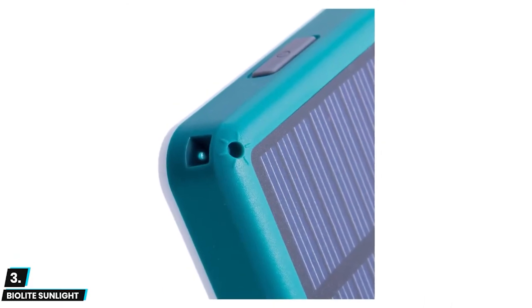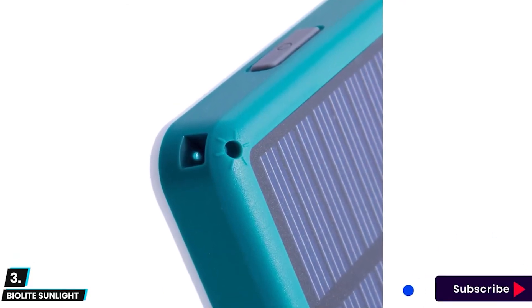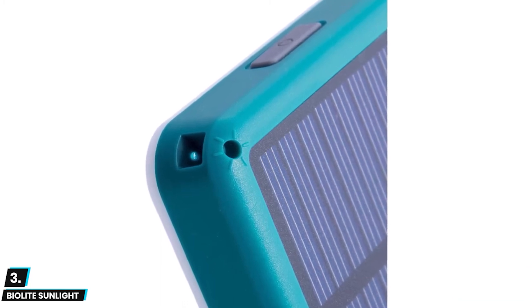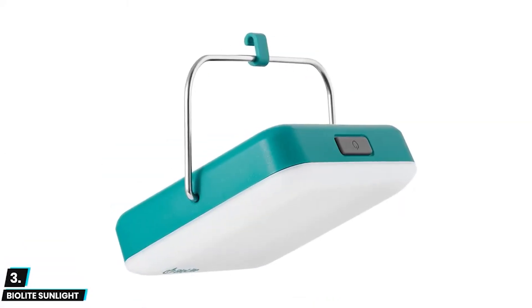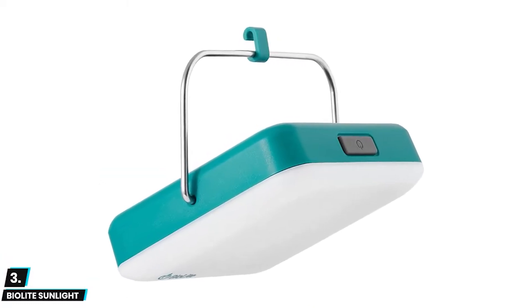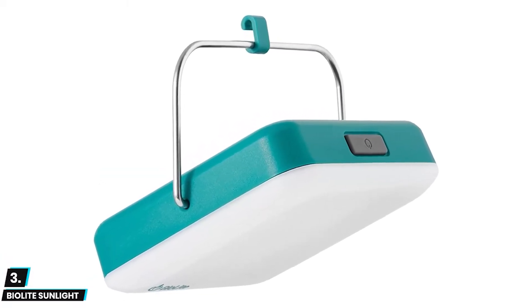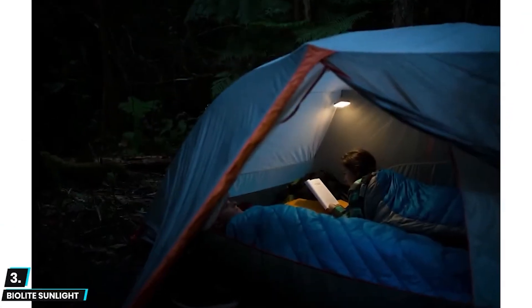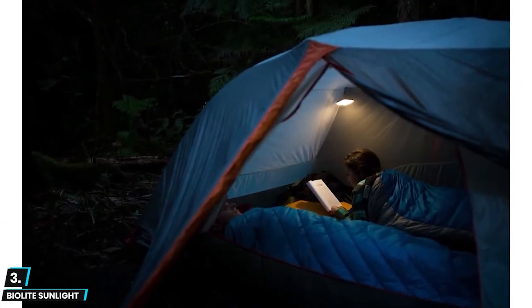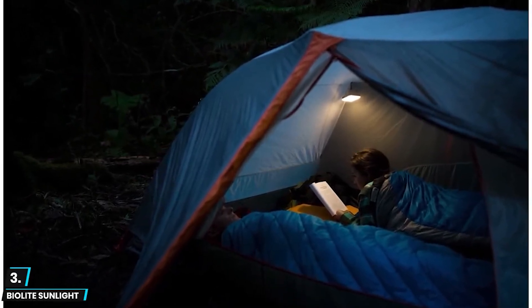It provides up to 50 hours of dimmable light on low and four hours on high using the built-in 750 milliamp-hour rechargeable battery. You can easily switch between the full RGB color spectrum, including red night vision mode, to set the mood at any campsite or backyard. It comes with a 360-degree kickstand that can be used to hang, stand, or hold your light for whatever your setup requires. It is a perfect light to live off-grid for an extended period of time.